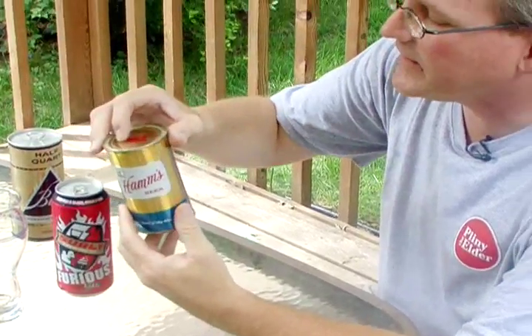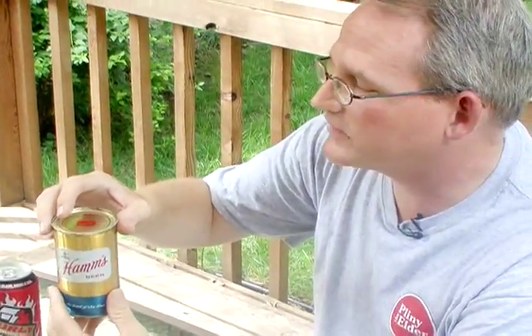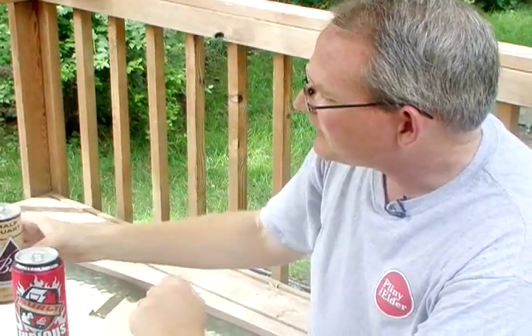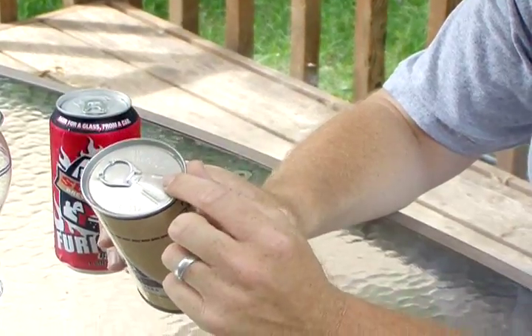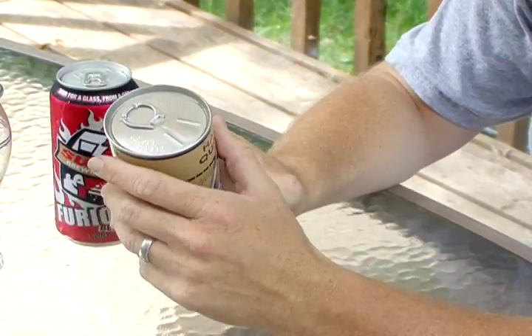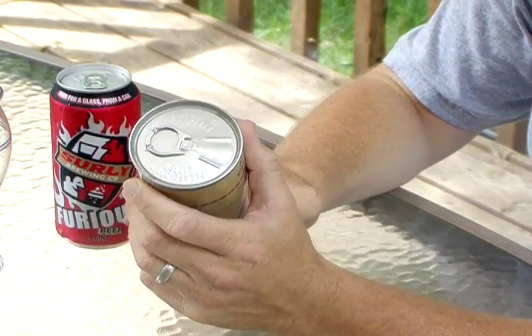The flat-top cans fell away in the early to mid-60s, replaced by the tab-top can. It didn't require a church key — you could just open it up and get to the beer. There was one problem, though: people would pull these tabs off, drink their beer or soda, and discard them. People would step on them and cut themselves. Not environmentally friendly.